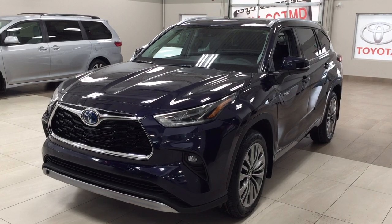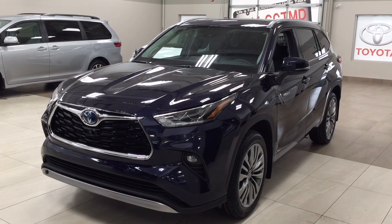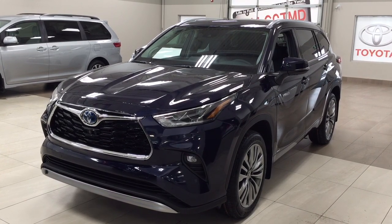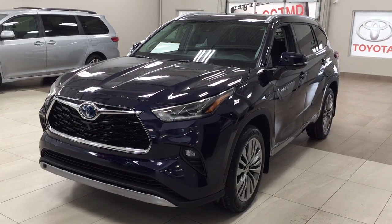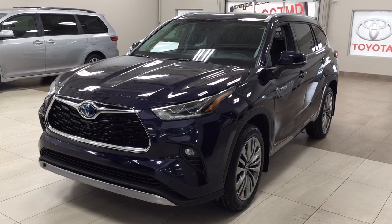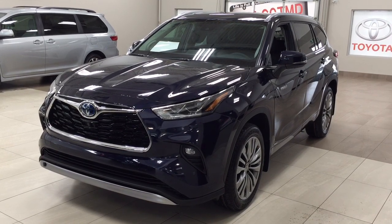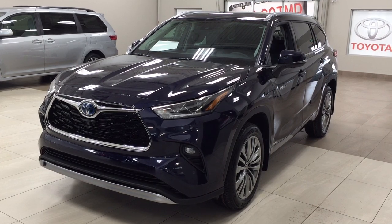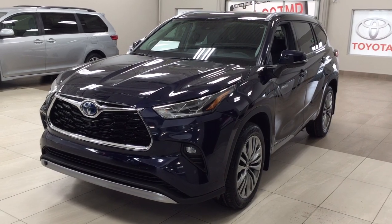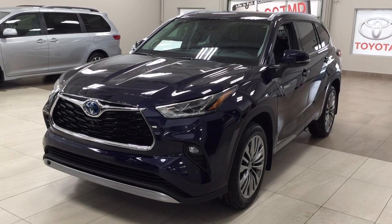Thank you so much for watching this video today. If you have any questions, please visit us at 31 Automall Road in Sherwood Park, Alberta, Canada. Our phone number is 780-410-2455, or please visit our website at sbtoyota.com to reach us by email. Once again, thank you so much for watching — if you have any comments or additional questions please leave them in the comment section below. Make sure you have a great day and I hope to see you next time.